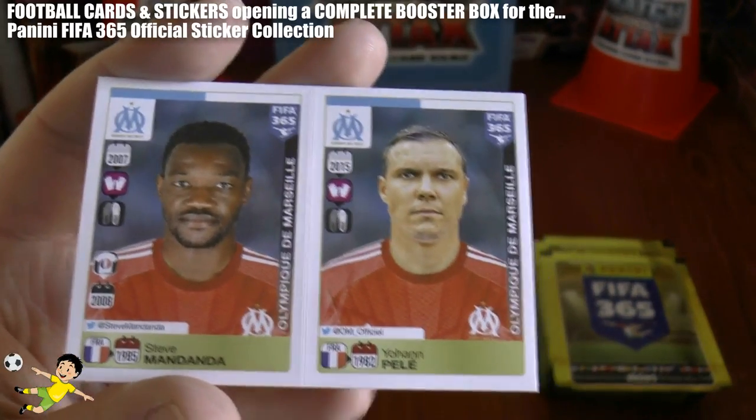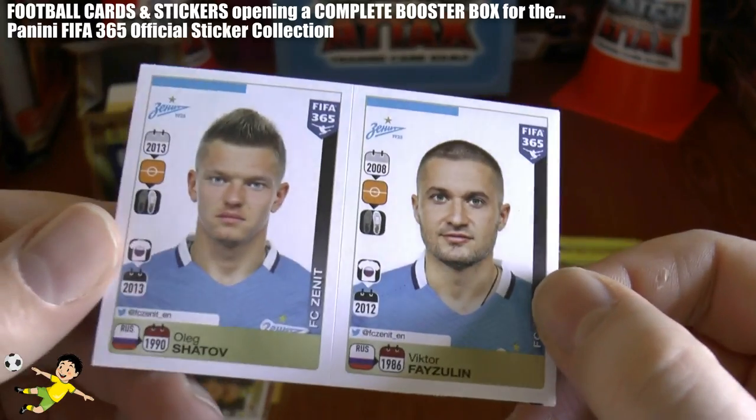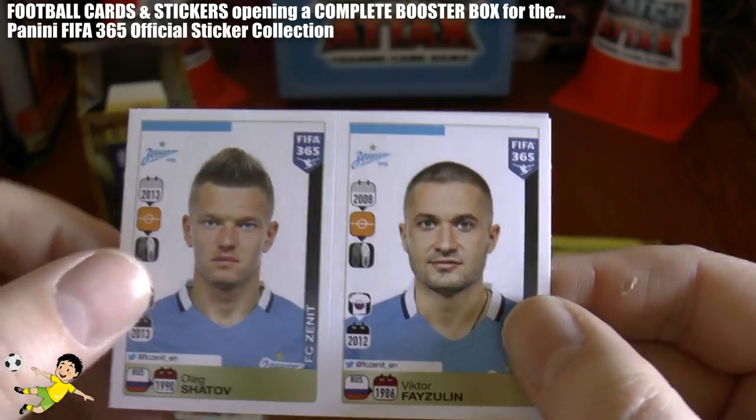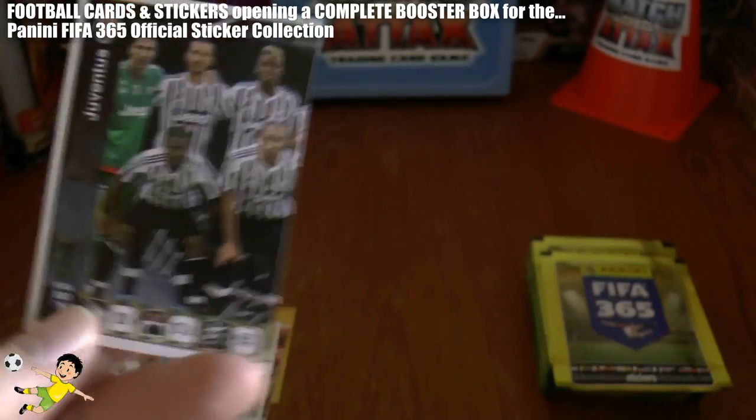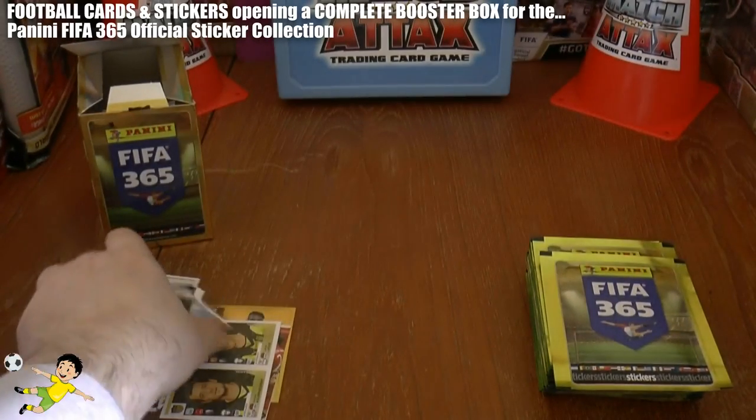Then we have Mandanda and Pele of Marseille. Shatov — beginning to enjoy that name from Zenit — and Fajilin. And then we have part of the team photo there from Juventus. Superb.